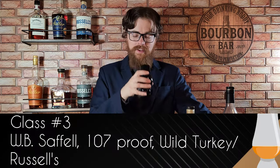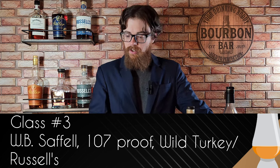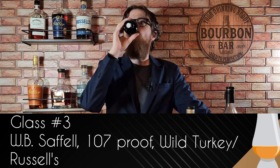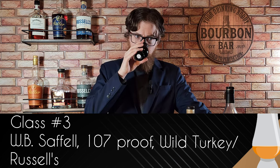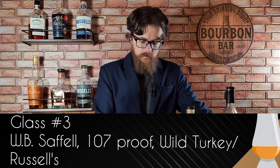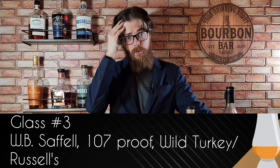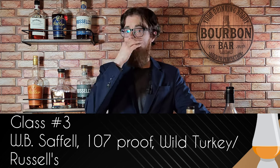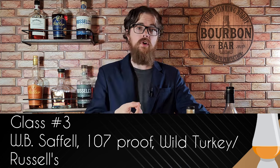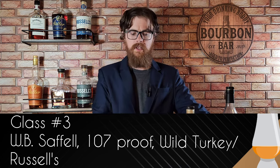I went right into that one without giving it any nosing notes, but it is really good. On the nose it's pretty similar to glass one, actually. I'm going back in to do a little comparison. Those two are actually way more similar than I expected, but on this one I'm getting brown sugar, bourbon, vanilla. There's cherry here, some nice barrel char notes, and sweet tea — like sweet tea. It's pretty.